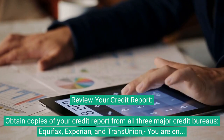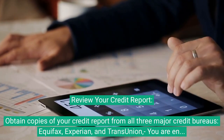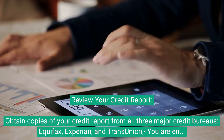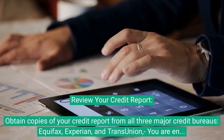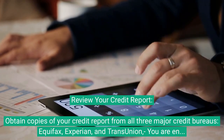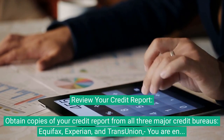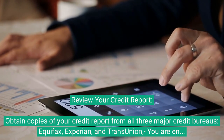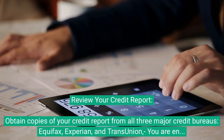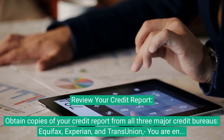Review your credit report. Obtain copies from all three major credit bureaus — Equifax, Experian, and TransUnion. You are entitled to one free report from each bureau every 12 months via AnnualCreditReport.com. Ensure that the bankruptcy is correctly reported; each account included in the bankruptcy should be marked as 'included in bankruptcy' and should not be reported as still owing or past due.